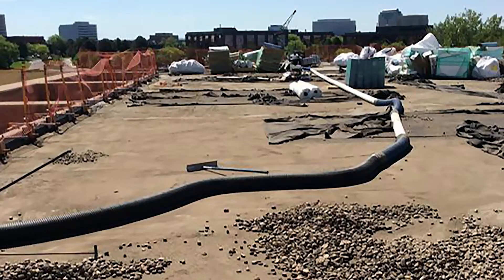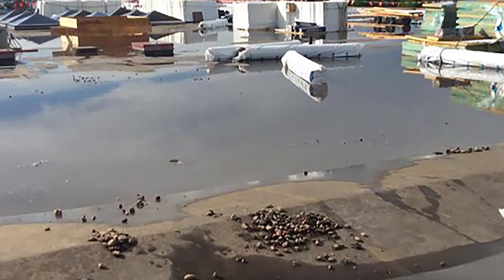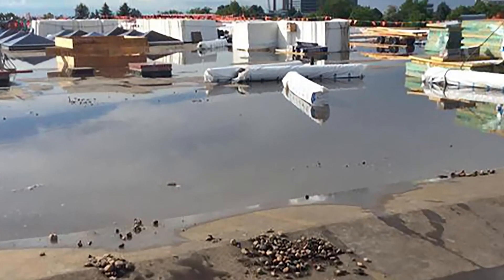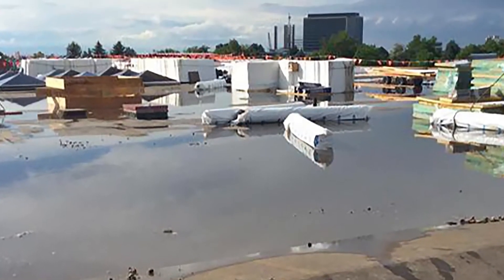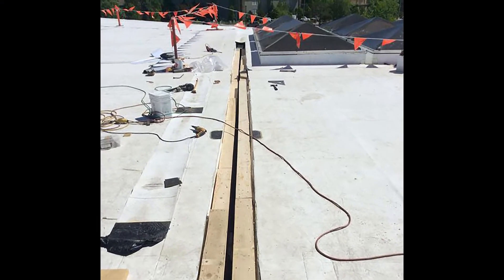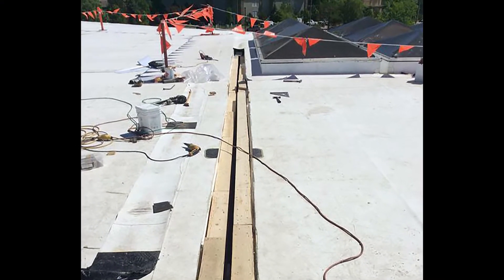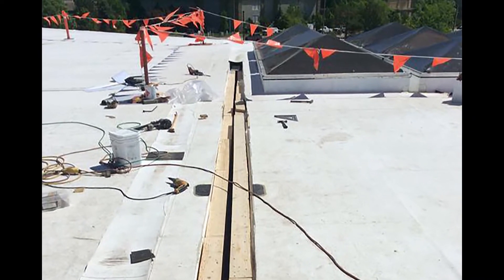When the project began and the gravel ballast was removed, it created a rebound effect on the existing insulation and EPDM, making water management through several snow melts a constant challenge. Furthermore, the company dealt with a zero pitch deck, which compounded the standing water issue. Pumps were set up to continuously move thousands of gallons of water on the roof.